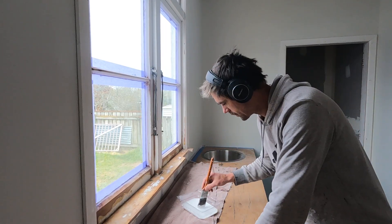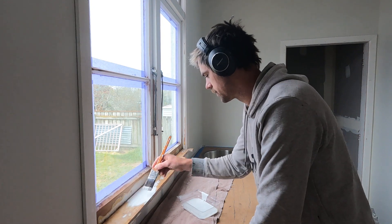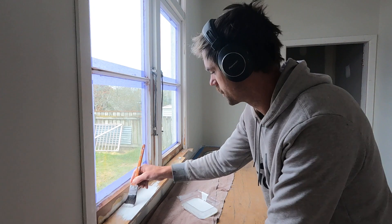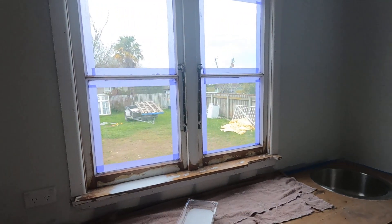We've got our Resine quick dry for the undercoat. Let's turn these windows from lead into gold. This quick dry is awesome for exposed wood — I've probably mentioned it before. So let's do a little before and after.